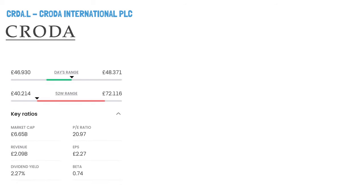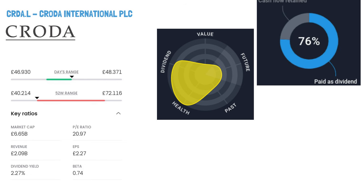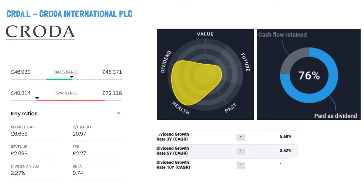CRODA International PLC, ticker symbol CRDA. CRODA International PLC, headquartered in Goole, UK, has been in operation since 1925, engaging in fragrances, flavours, and seed enhancement globally. They operate through three main segments: Consumer Care, Life Sciences, and Industrial Specialties.